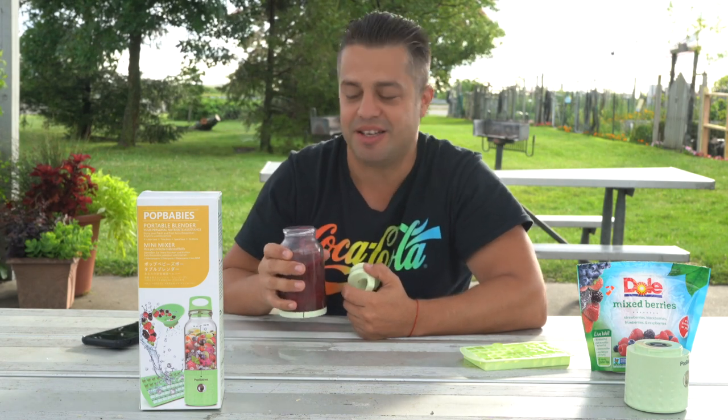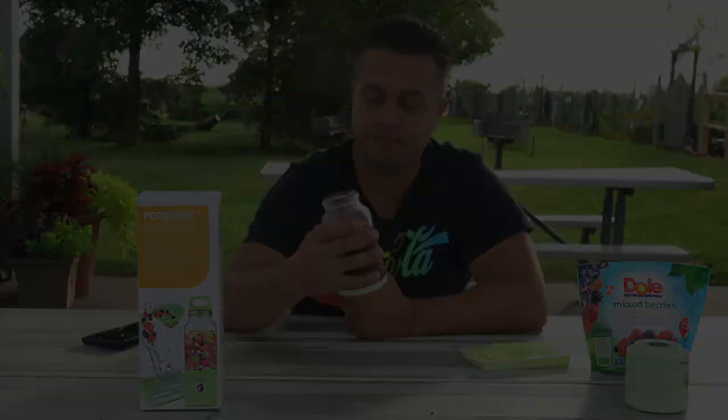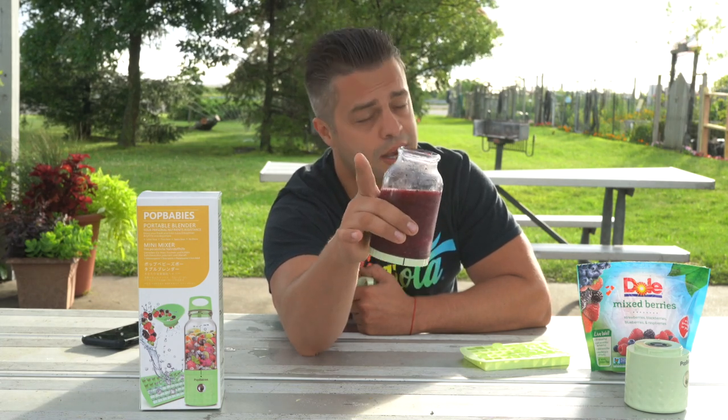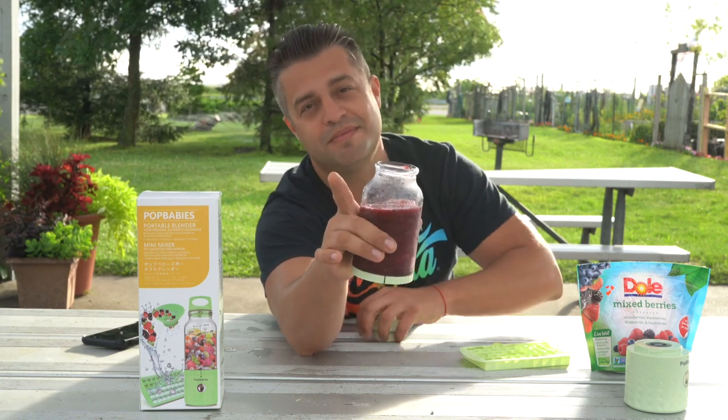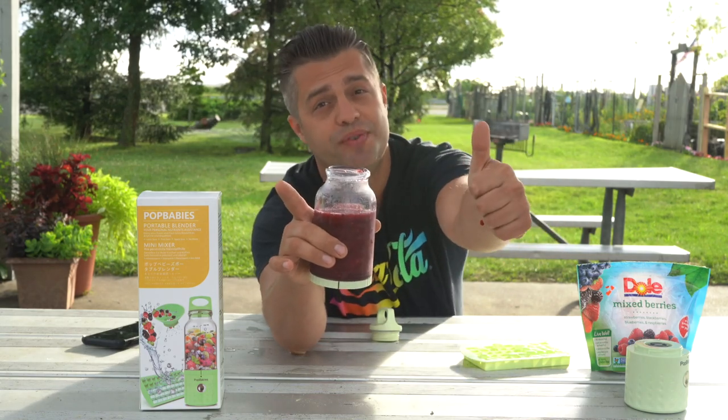Simply amazing! Wow, such a good mix! So guys, take my advice — if you like doing smoothies on the go, take the Portababies. It's an amazing portable blender and a mixer. Enjoy life! My name is Andre and I approve this message. Thanks!